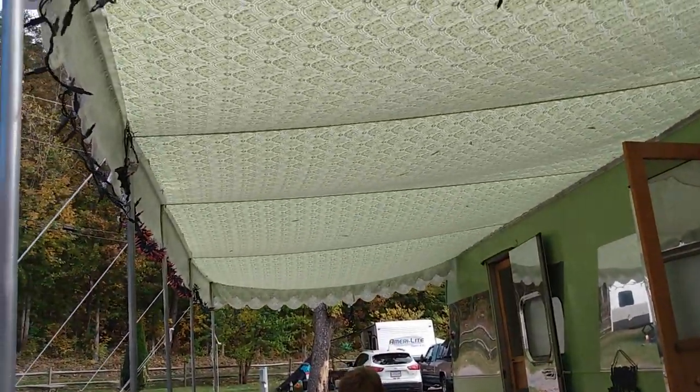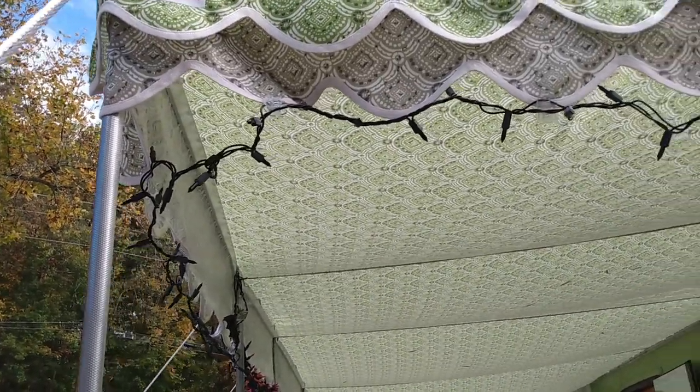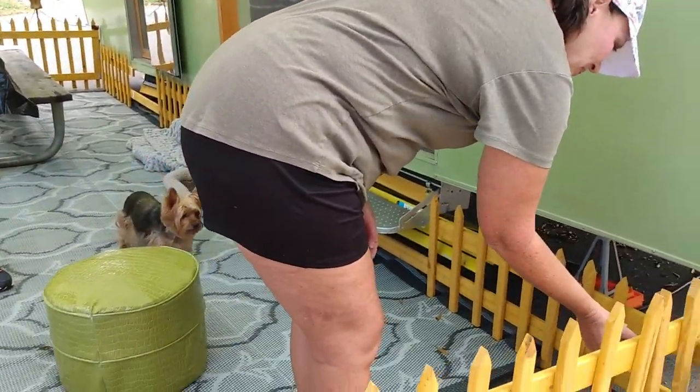The green is original, and it even had a green awning. Pink Flamingo Awnings made the awning. This is Janet and Betty, her mom. She's going to let us in and show us around.